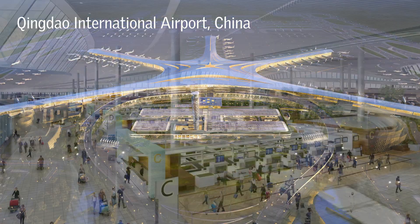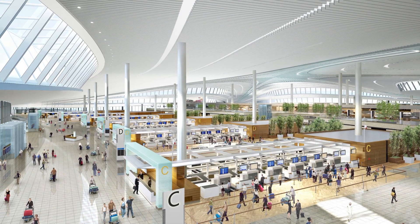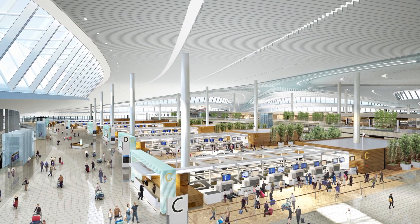My name is Liu Kang and I come from China. I'm currently working on the Qingdao Airport. The size of the terminal is about 48,000 square meters — it's a big terminal, so we have been working on this project for about four to five years.